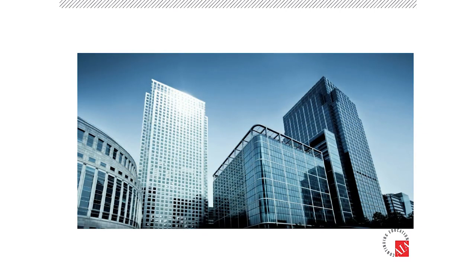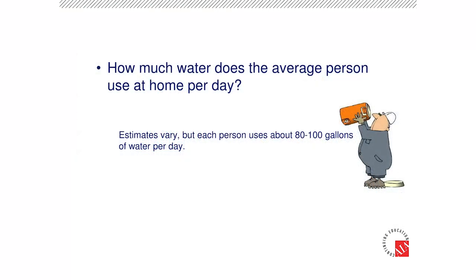High rises, condos, apartments, coliseums — we use water as a tool in all these different types of facilities. So now the question is, how much water do you use? We're going to look at a couple applications to put everything in perspective of how much water we actually use.